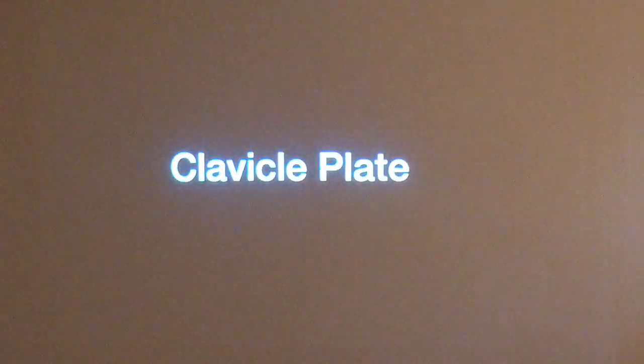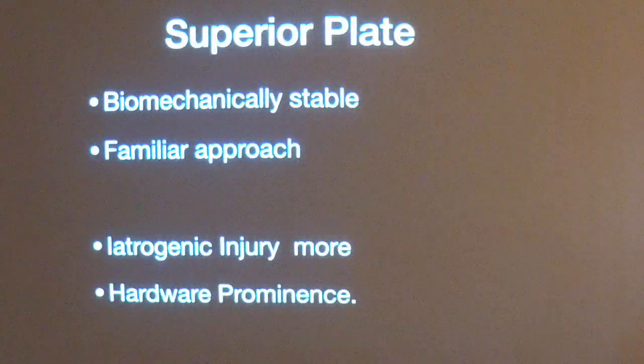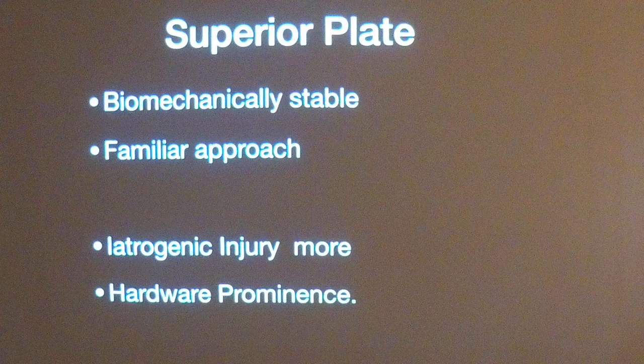Clavicle plating can be done in two ways: a superior approach and an anterior approach. The superior approach is more commonly used, is biomechanically more stable, and is very familiar to all surgeons, but it carries chances of iatrogenic injury to neurovascular structures.